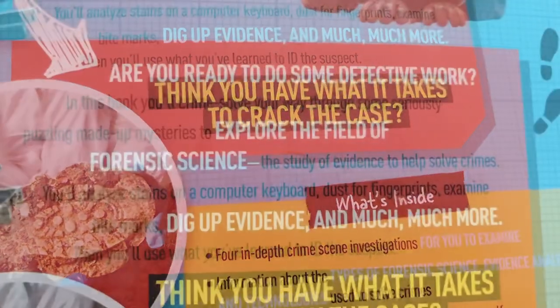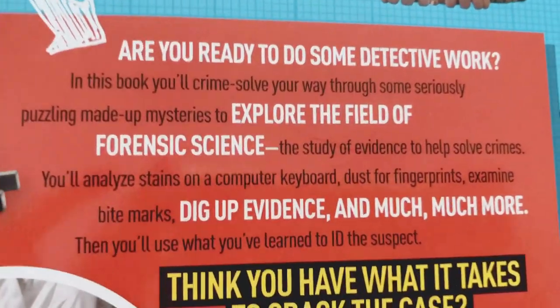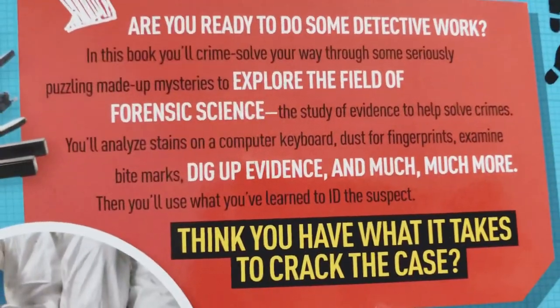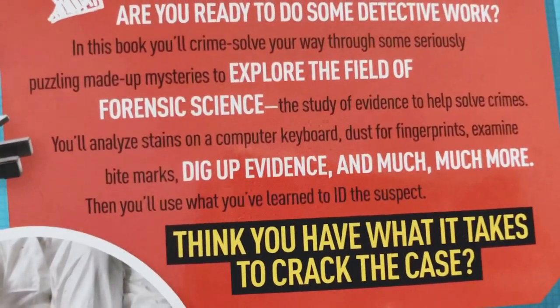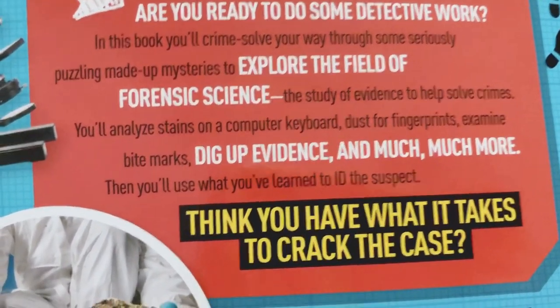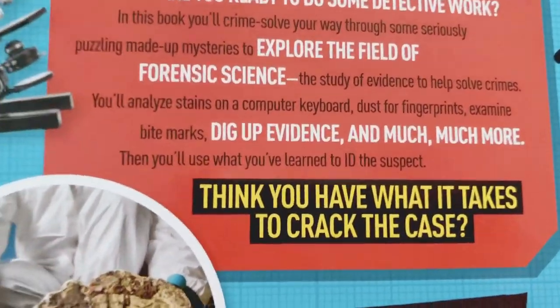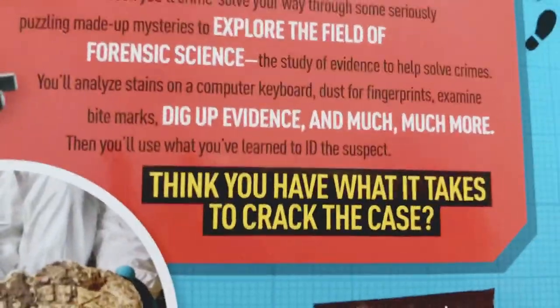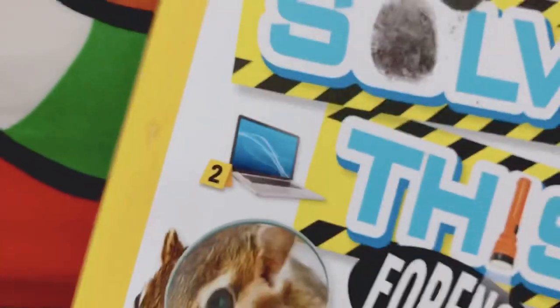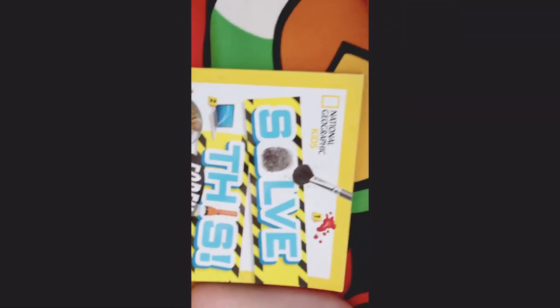A stolen plant, kidnapped baby, vulnerable ransacked grave analysis — do you have what it takes to crack the case? To do some detective work? This book lets you crime solve your way through seriously puzzling made-up mysteries to explore the field of forensic science — the study of evidence to help solve crimes. You'll analyze stains, dust for fingerprints, examine bite marks, dig up evidence, and much more, then use what you've learned to identify the suspect. Aurelia, the Reading Bookie, is here to review it.